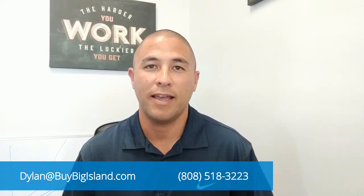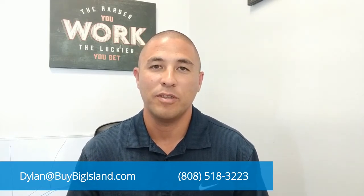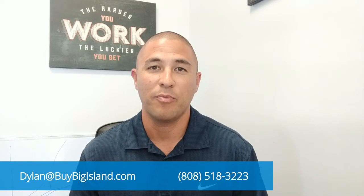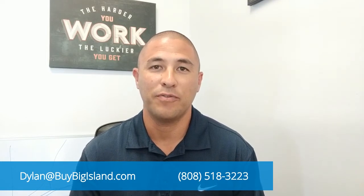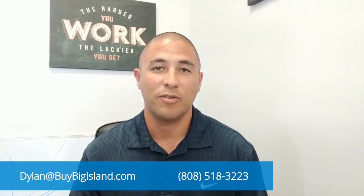Dylan Nanaka here with the Buy Big Island video blog. The process to apply for a non-conforming use permit and a permit to operate a short-term vacation rental is now in effect, so we're going to give you a quick update on that process and go through it.